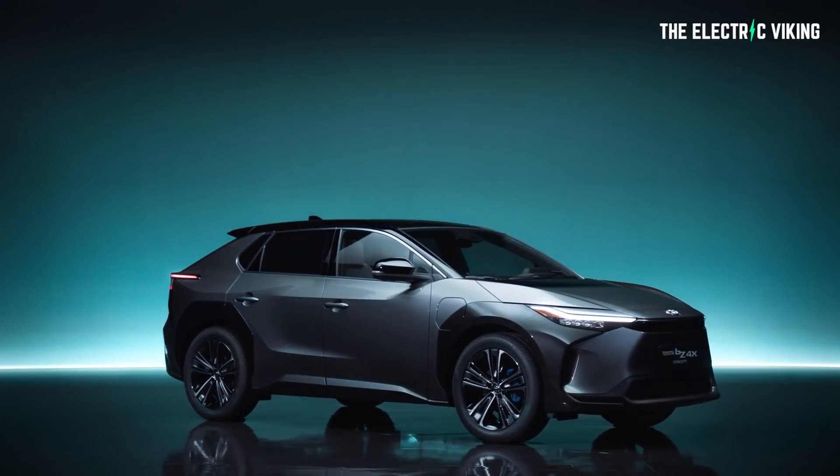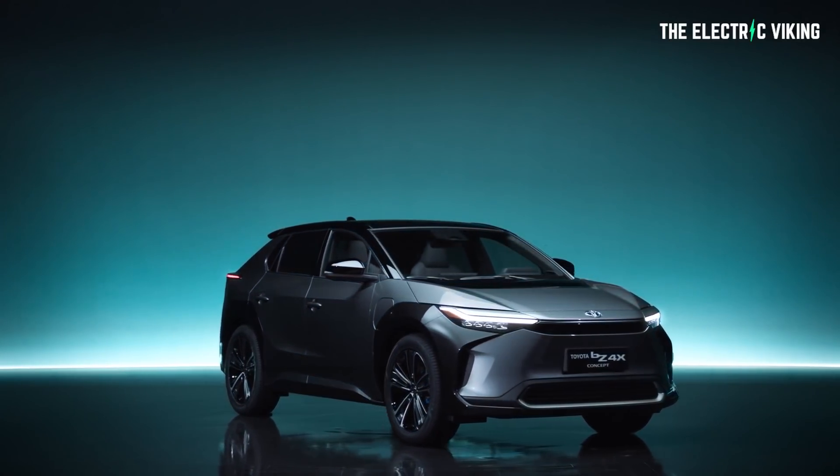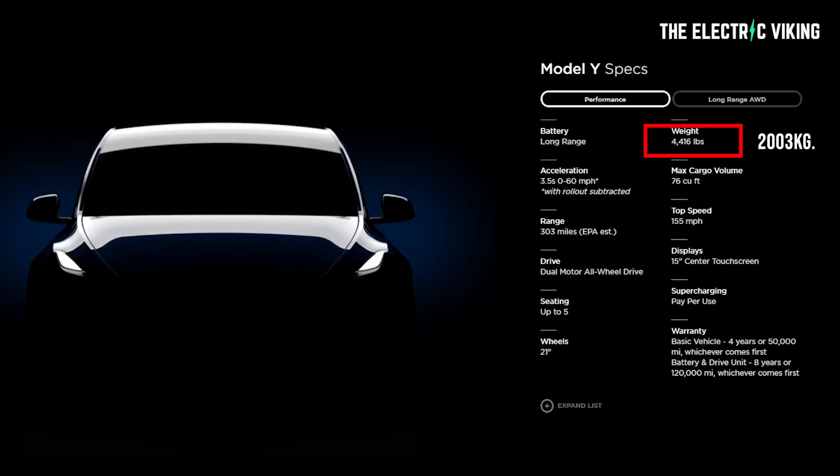The all-wheel drive model of the BZ4X weighs 2,005 kilos, so I'm going to guess the Solterra will weigh exactly the same — 2,005 kilos as well. For context, the Tesla Model Y weighs 2,003 kilos.